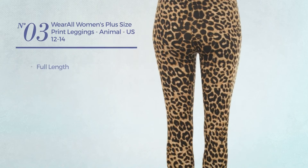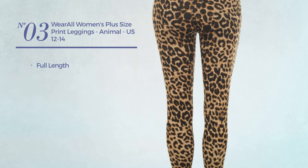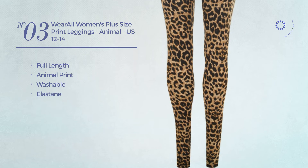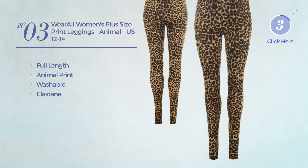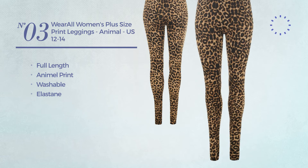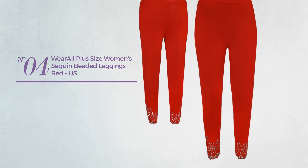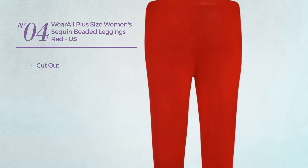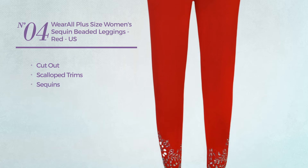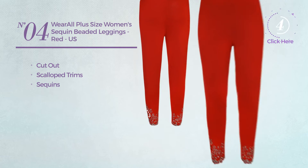Number three: a full-length leggings featuring animal print, crafted from washable elastane, available in 21 other colors. Number four: a cutout leggings styled with scallop trims and accentuated with sequins, available in nine colors.